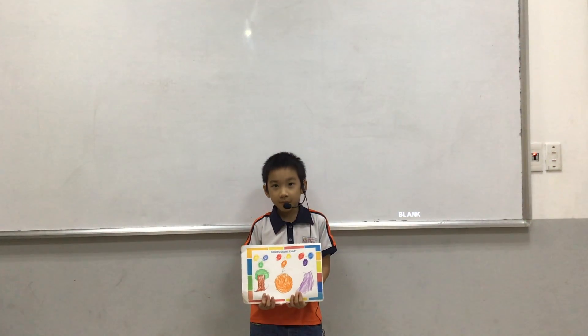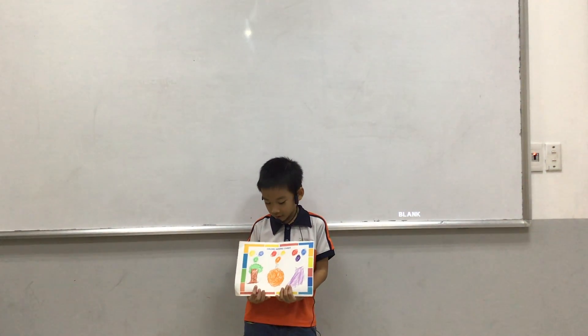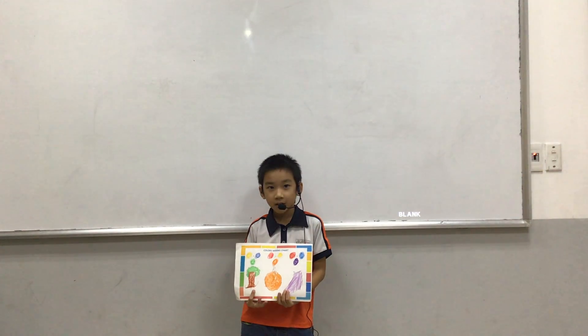Hello, my name is Vincent. Today, I tell you about my colors with the top.